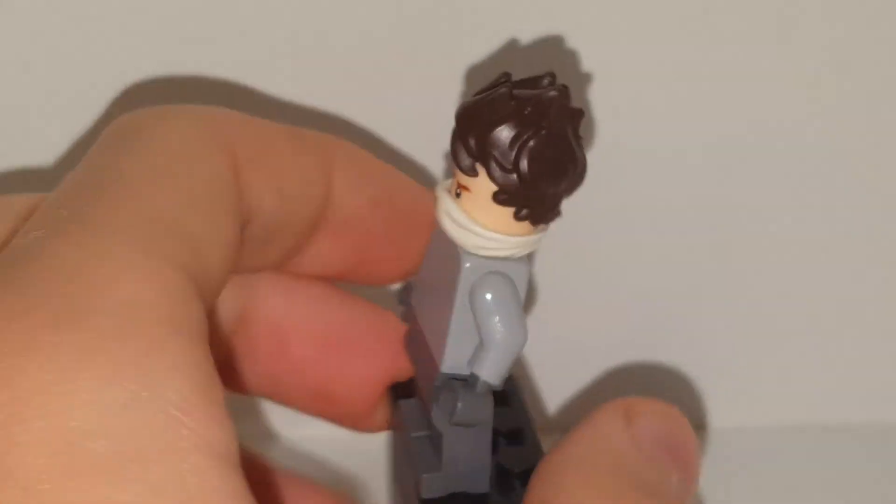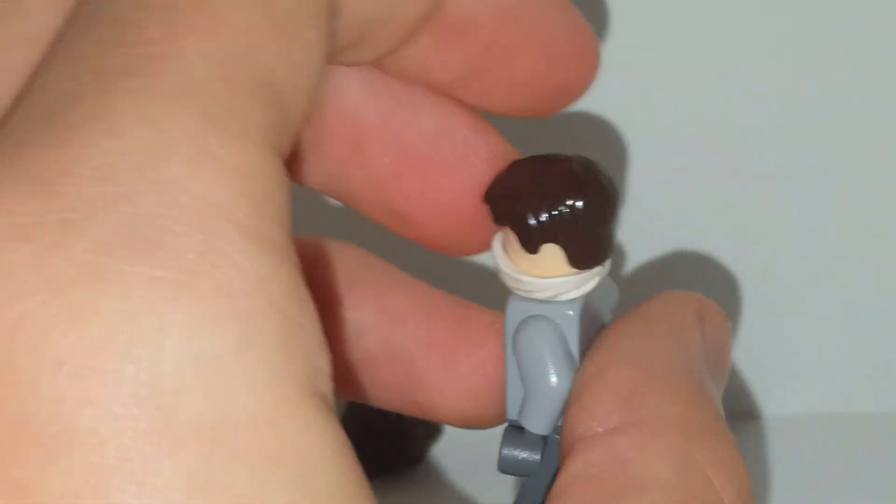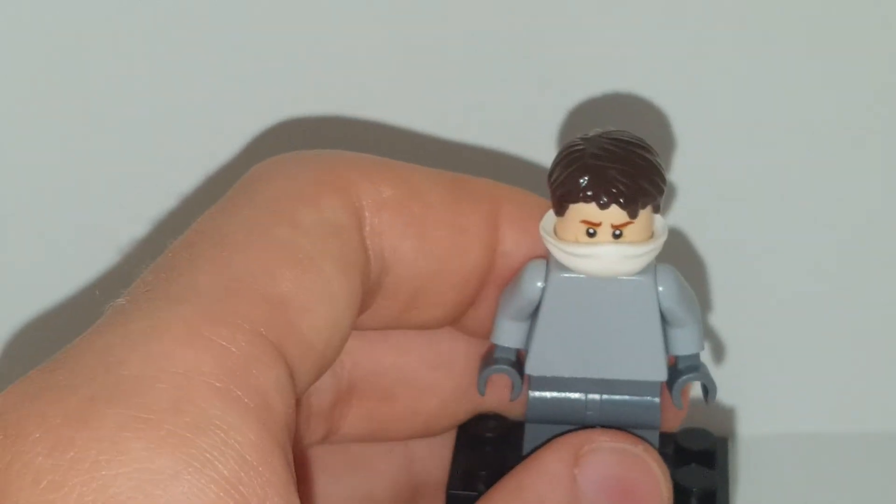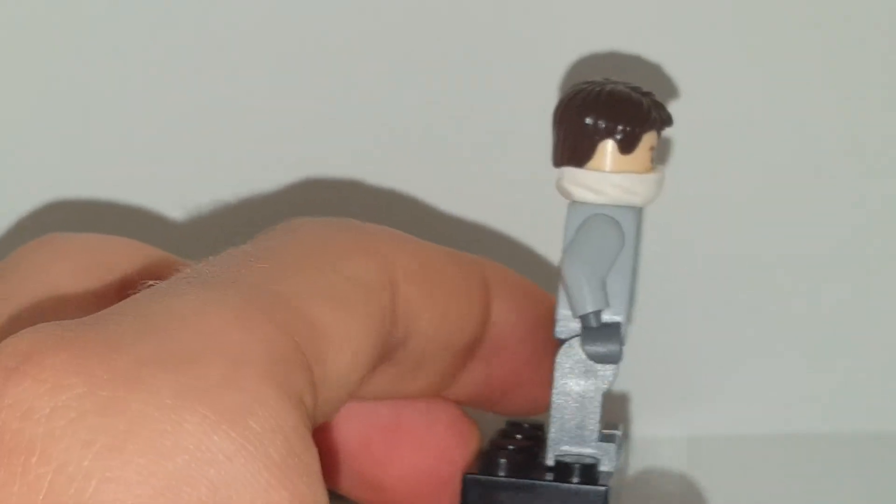Also, disclaimer: that hair piece does not stick on. And this hair piece doesn't really stick on either — it sticks on better than the other one, but it does tilt forward because of the mask.